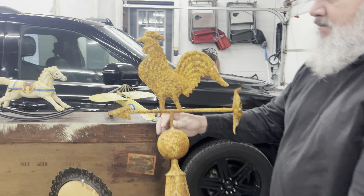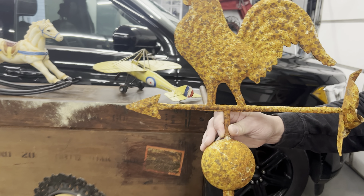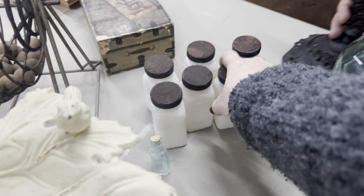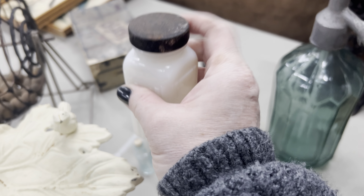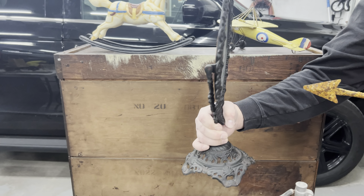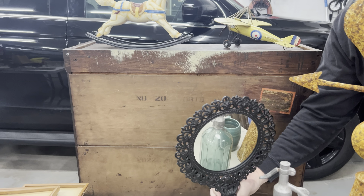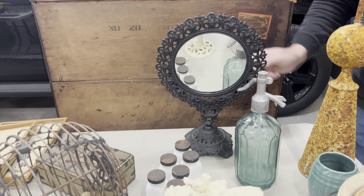Look at this beautiful rooster — that patina is awesome, he's a fun little piece. And then some milk glass spice jars in a set with rusty, crusty lids, which is great patina. It's a cast iron vanity mirror that actually swivels both ways — needs to be tightened a little bit, but it's a pretty cool piece.